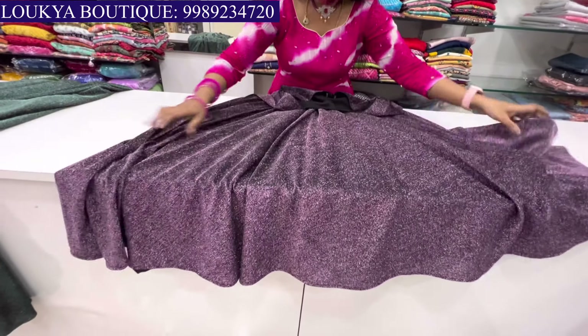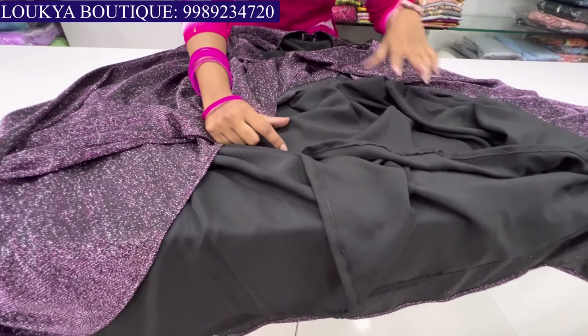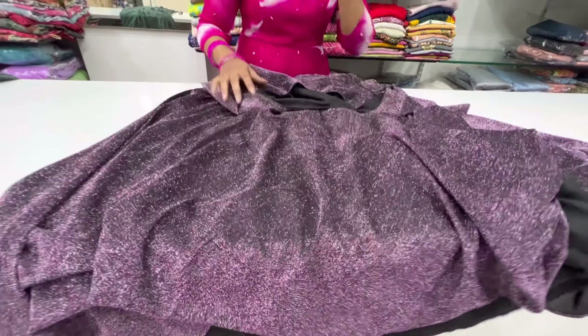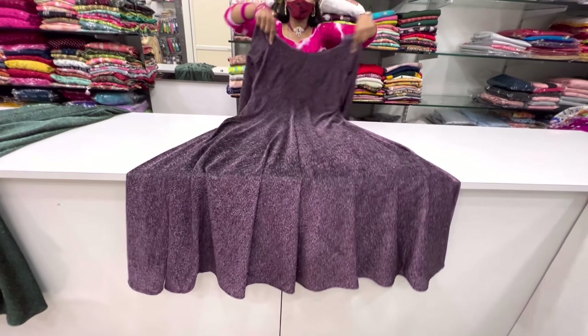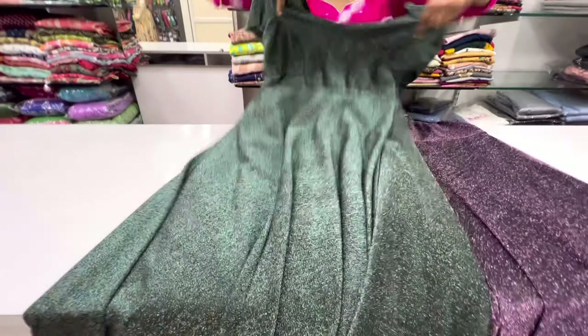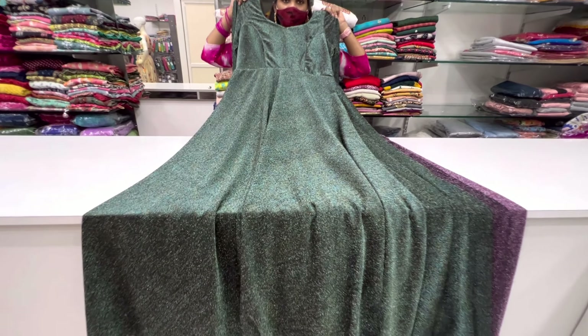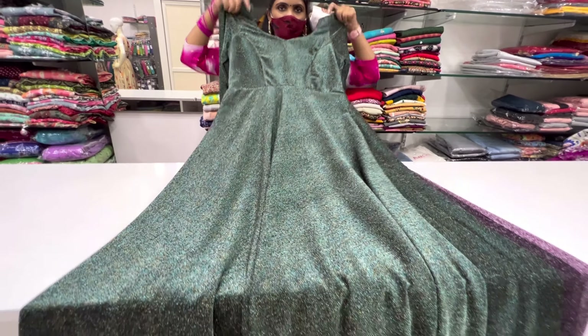This is our next model — this is the falling material. We have a checks model, lines model, and border style. We have a border attached to the length. We have two linings. We have a borderline — one large to double XL available. Cost is ₹2,295.